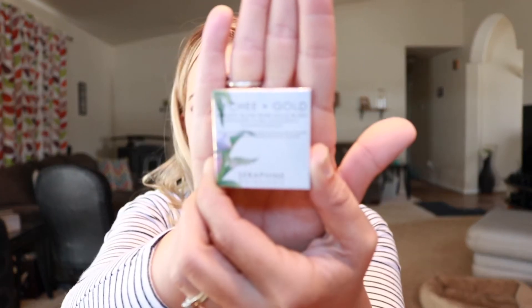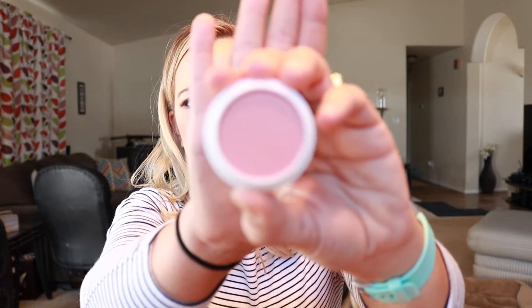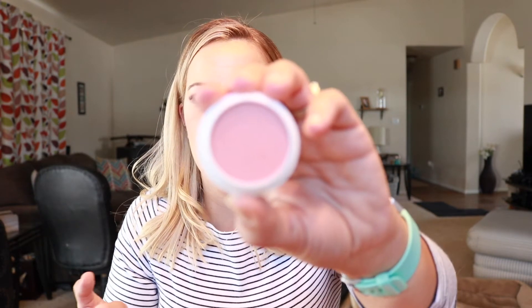I have one more thing in here — this is a Lychee and Gold Healthy Glow Rose Gold Blush. It says right on the back that it's vegan, gluten-free, GMO-free, and not tested on animals, which is exciting. It's like a shimmery pink blush. I'm actually not going to swatch this — not because I don't like it, but because I have so much blush right now and blush takes a really, really long time to use up. So I'm just going to go ahead and toss this into a giveaway.